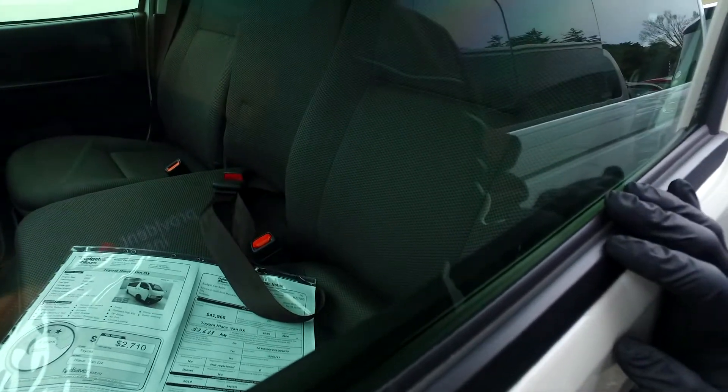Got tinted rear windows, three seats in the front. Now being a diesel Toyota Hiace 2019, it is definitely turbo diesel, not a non-turbo.